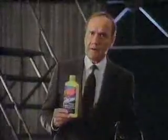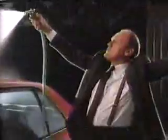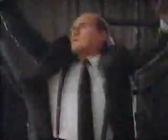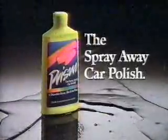What's so daring about Prism Car Polish? It's not how you put it on, but how you take it off. Prism Car Polish — the first and only spray-away approach to car polishing. Just wipe it on and spray it off. And in half the time, you get a durable shine. No huffing, no puffing, no buffing. Prism, the spray-away car polish.